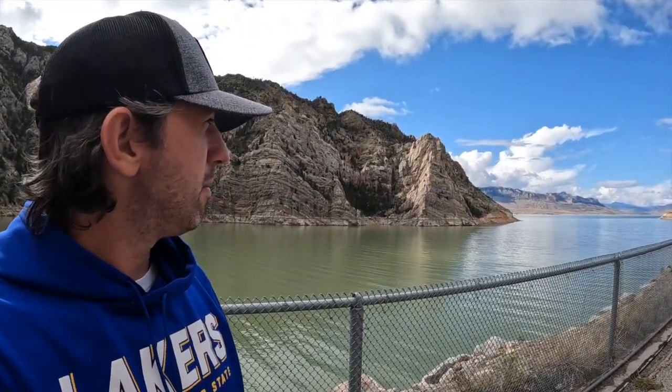Welcome back, everyone. We're here in Wyoming at Buffalo Bill's Dam. Buffalo Bill is very well known in this area — I believe that's what they named Cody, Wyoming after. We're going to head down to the dam, which I'll show you, and then we'll go explore a little bit more in Cody.